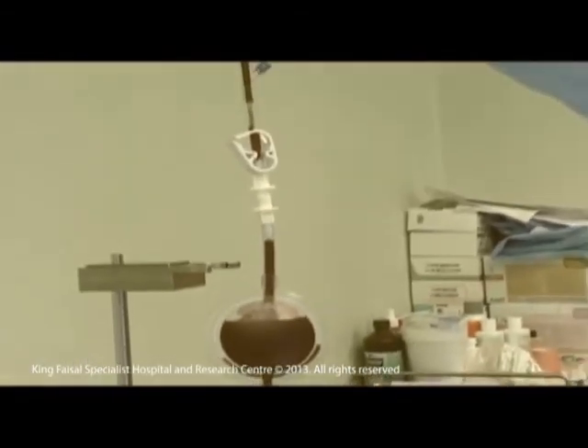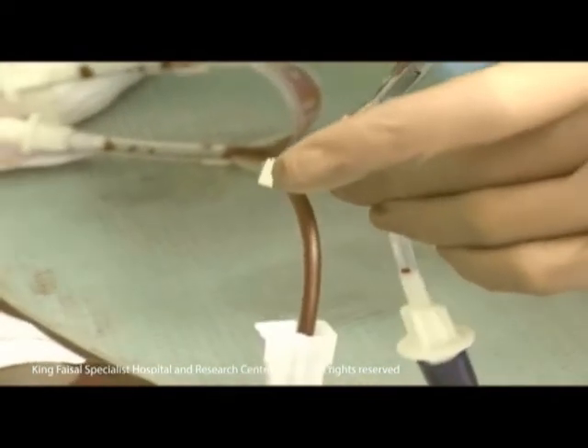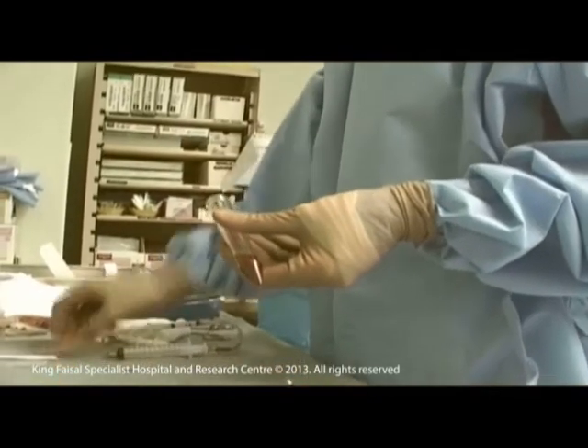The marrow is filtered to remove any bone particles and fat, then poured into a special bag after filtering. A specimen is taken to the lab to check the stem cell counts.